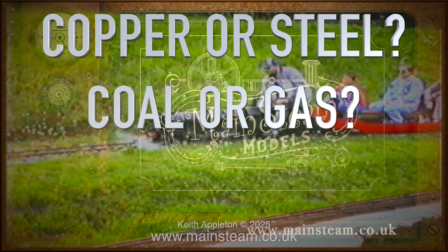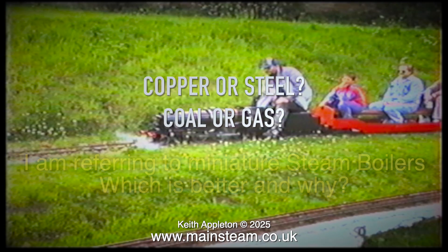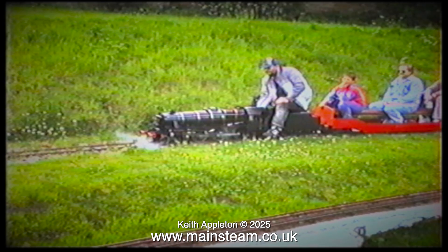Copper or steel, coal or gas — I am referring to miniature steam boilers. Which is better and why? My personal preference is coal firing, but gas firing is very convenient because you can turn the heat on and off when you want. And if you open the windows, you can actually run gas fired boilers indoors.